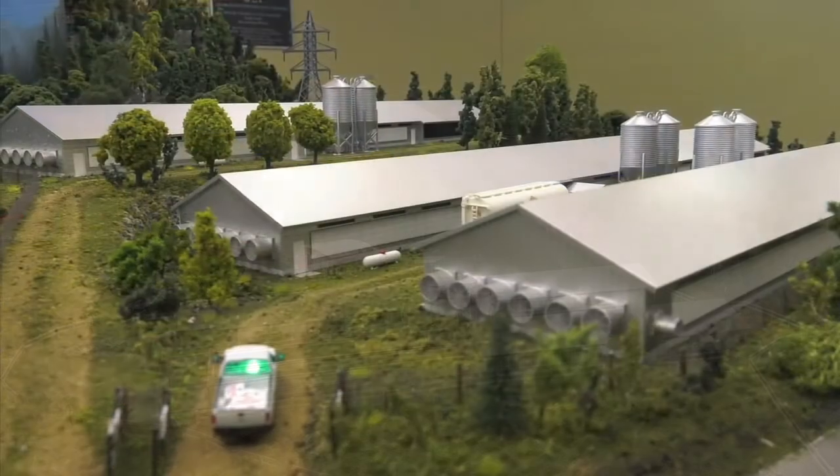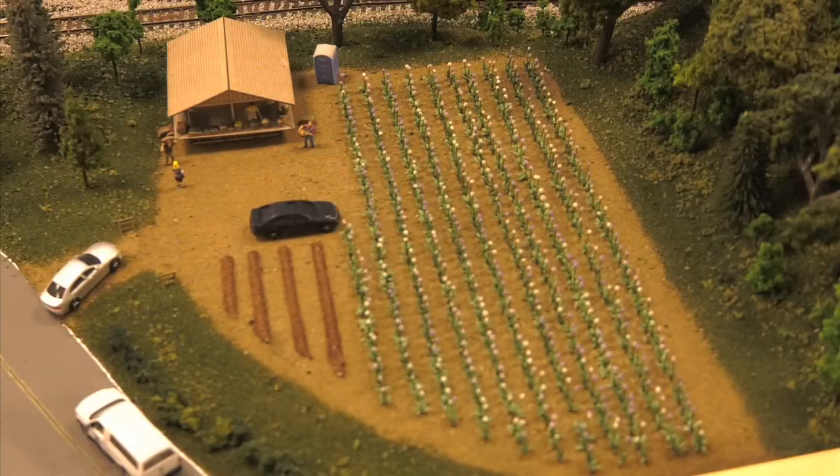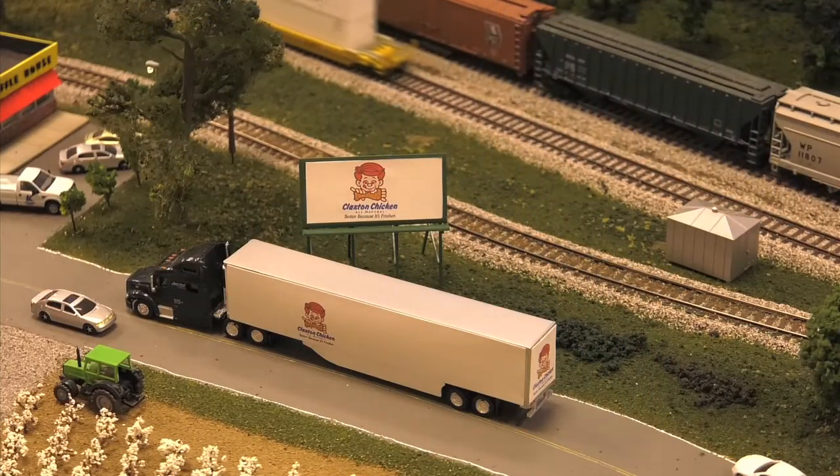What I like about it is that it shows the massive Georgia poultry industry from farm to port all in one place. Georgia's broiler industry is the largest in the state and the nation, and to be able to depict it and see all that goes into the poultry industry — from farm through processing to the economic impact it has throughout the state — is very impressive.